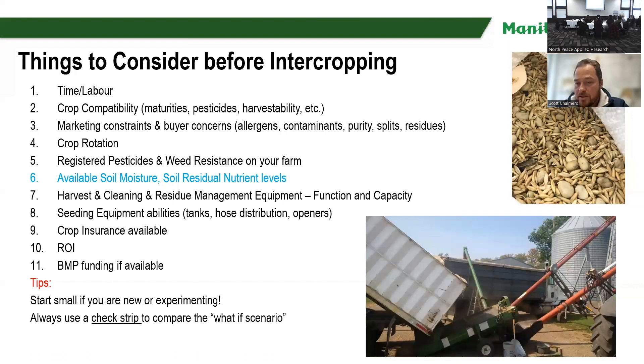Think about your crop rotation — is pea-canola giving you diversity in your wheat-canola rotation? I doubt it. But maybe you don't grow those crops normally. I would say growing peas with canola is a great way to grow peas if that's your goal, but try not to crunch up your rotations too much. Also, once you start intercropping, your options for herbicides start going down — you start bottlenecking your herbicide choices.